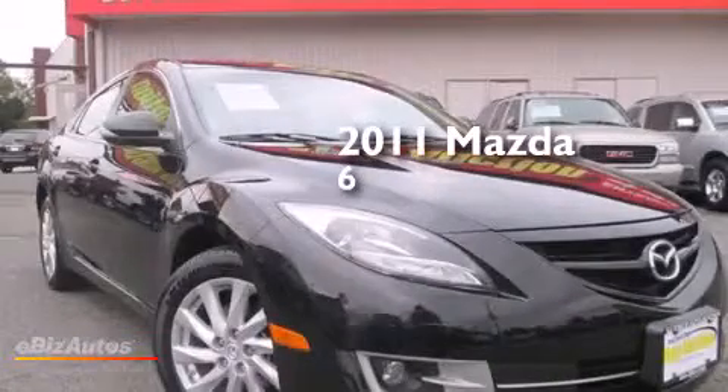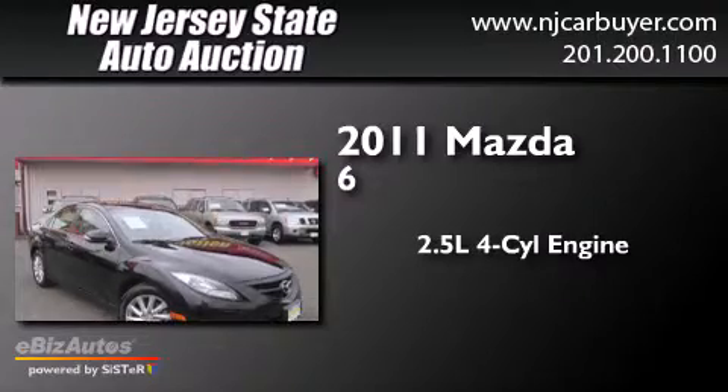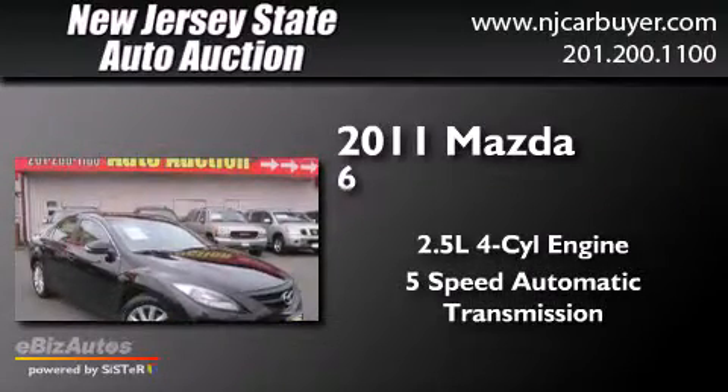This is a 2011 Mazda 6. It has a 2.5 liter 4-cylinder engine and a 5-speed automatic transmission.